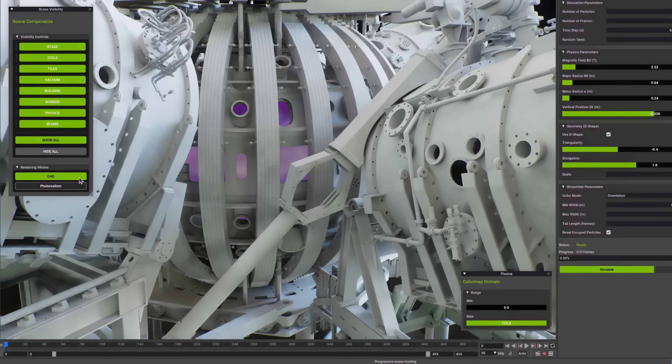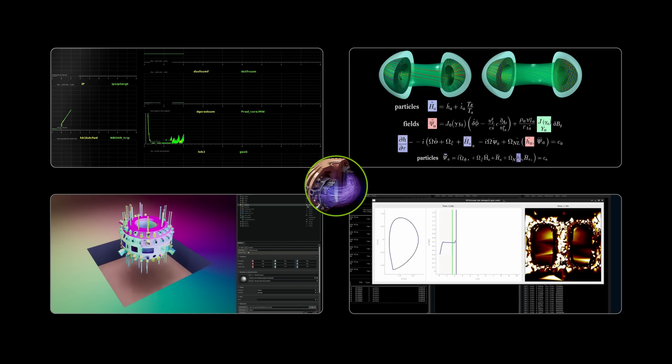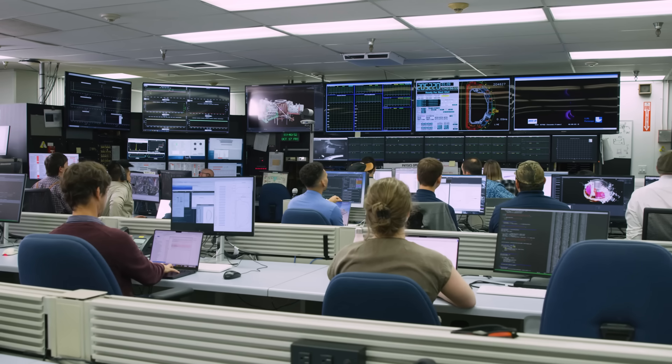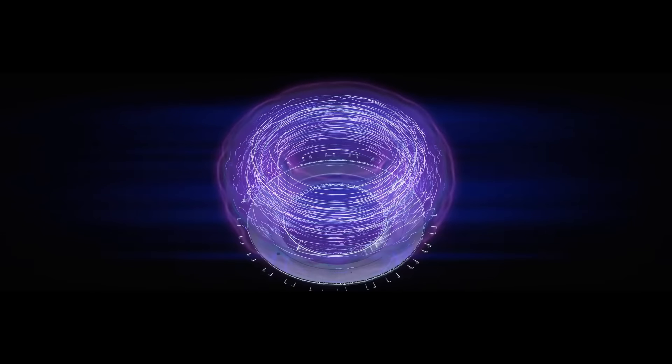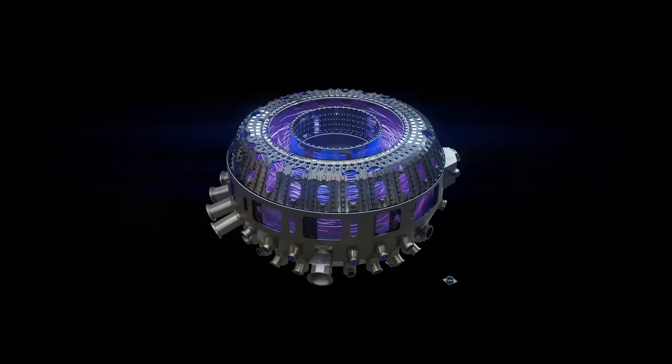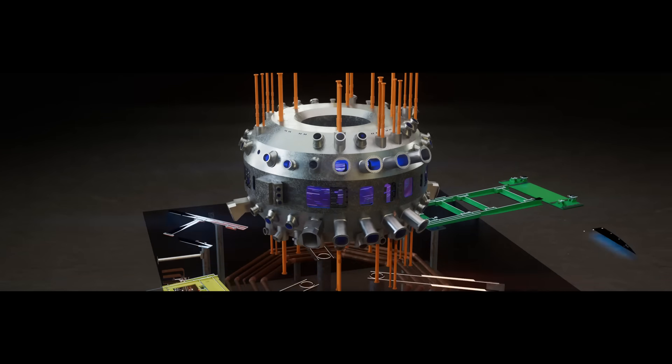The AI learns continuously, adapting to the complex reactions inside the reactor. This breakthrough could finally bring us closer to limitless, carbon-free fusion energy — the same power that fuels the stars.